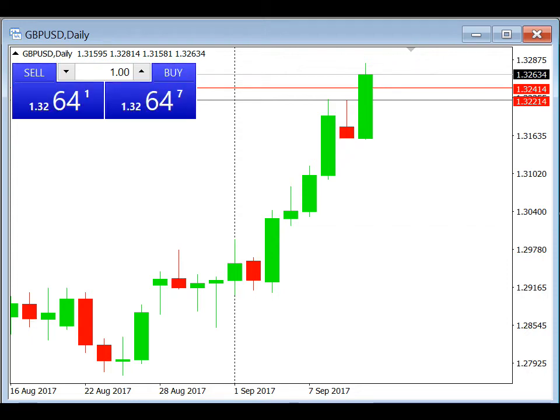Hi everyone, this is Ryan and today I'm going to be doing a trade review for the daily breakout for GBP/USD. The breakout for today is based on yesterday's candle high, which is 1.32214. We place a buy stop at 1.32214, stop loss at 1.32014, and take profit at 1.32414.